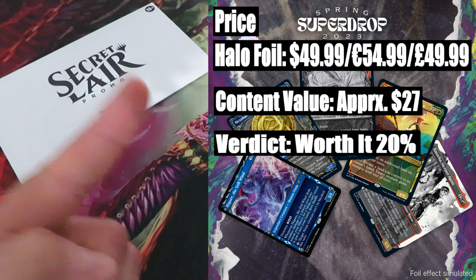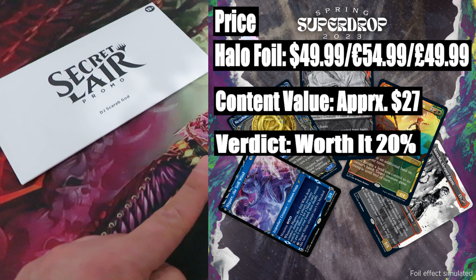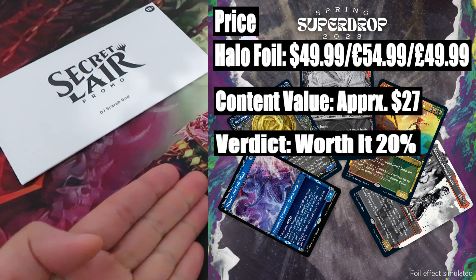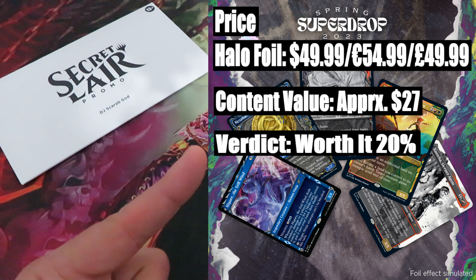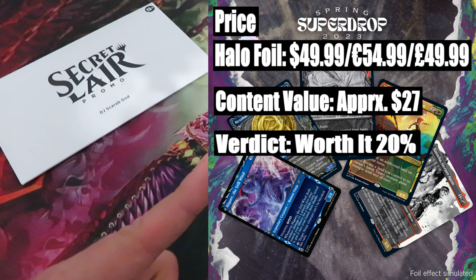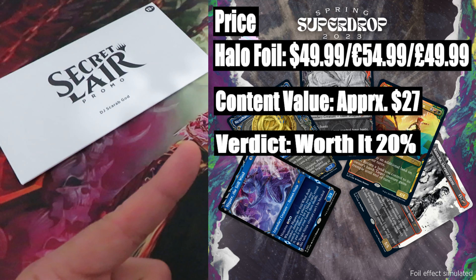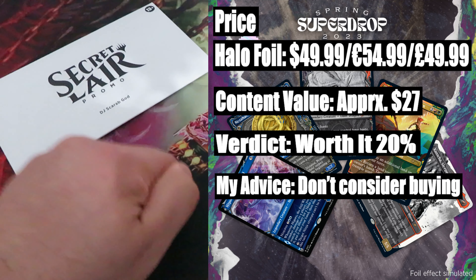Verdict — worth it? 20%. In terms of value versus the price, this drop is not worth it at all. You're paying $50 and getting back only $27 worth of value. And honestly, even the Halo Foil doesn't justify paying that extra $23. My advice: don't even consider buying this drop.